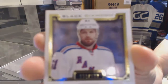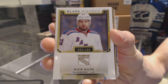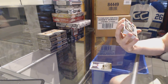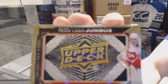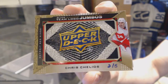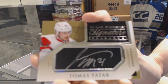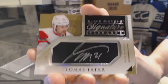Base card numbered to 199 for the New York Rangers, Rick Nash. A team logo jumbos variation number two of five for the Detroit Red Wings, Chris Chelios. And a signature placards for the Detroit Red Wings, Tomas Tatar.